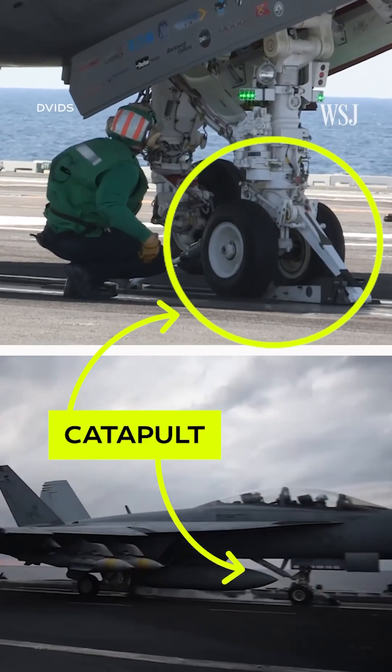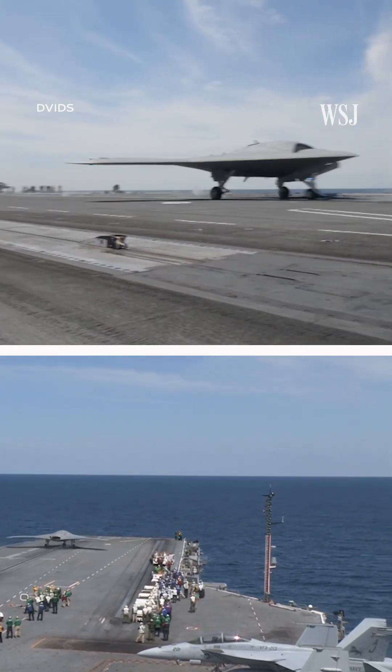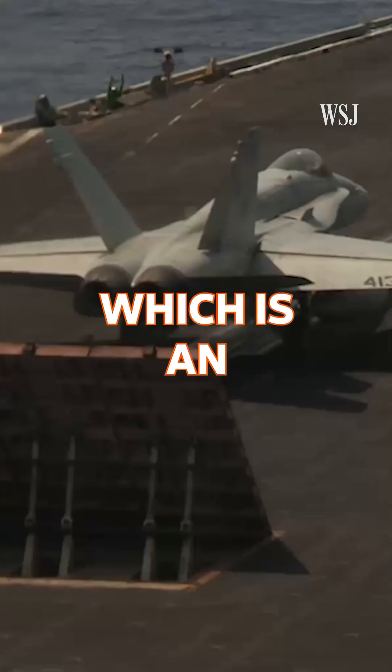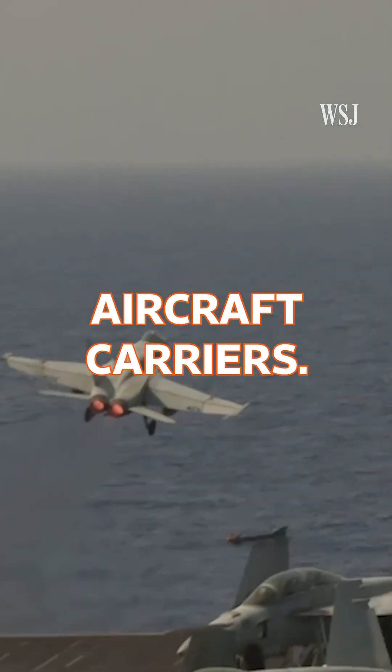So carriers use different types of catapults to build up the speed and momentum planes would typically generate on a runway. Engineers have been testing out an Electromagnetic Aircraft Launch System, or EMALS, which is an upgrade from the steam catapults that the Navy uses on older aircraft carriers.